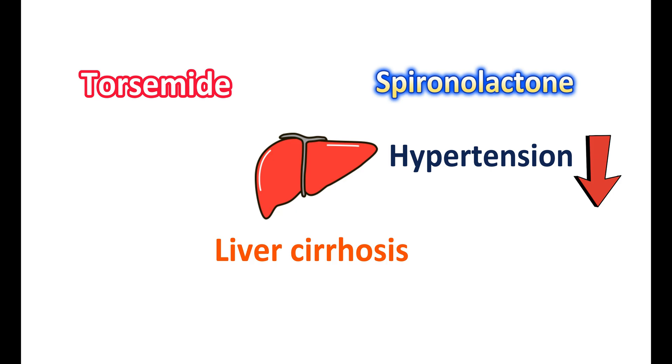Spironolactone can reduce hypertension in the portal circulation, thereby improving liver functionality and reducing liver cirrhosis. Adding torsemide can further improve symptoms by increasing the excretion of body fluids, which further reduces hypertension in the portal system. In this way, this combination is effective in the management of liver cirrhosis.